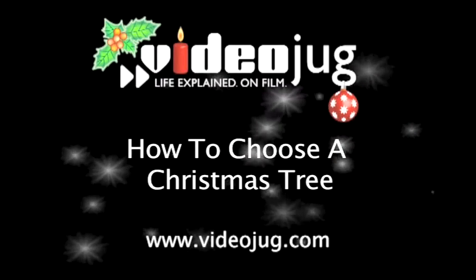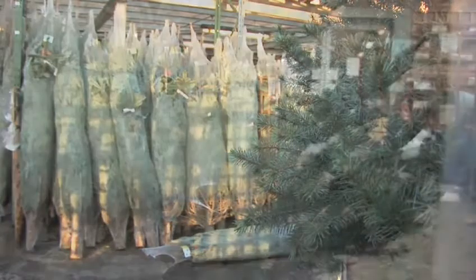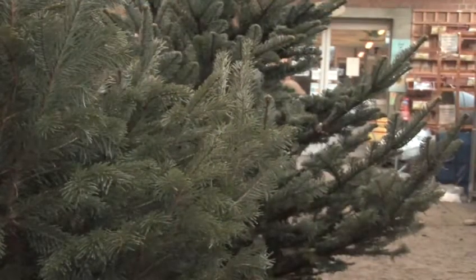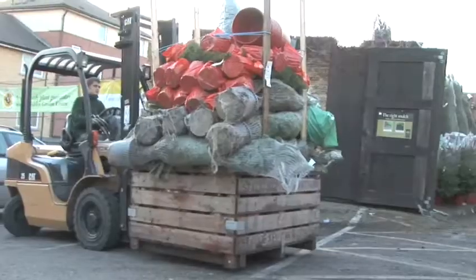How to Choose a Christmas Tree. Hello and welcome to Videojug. Christmas hasn't truly begun until the tree is up, but with such a wide selection available, choosing a Christmas tree can be tricky. We've come to the Camden Garden Centre in London for some expert advice on how to find your perfect tree.